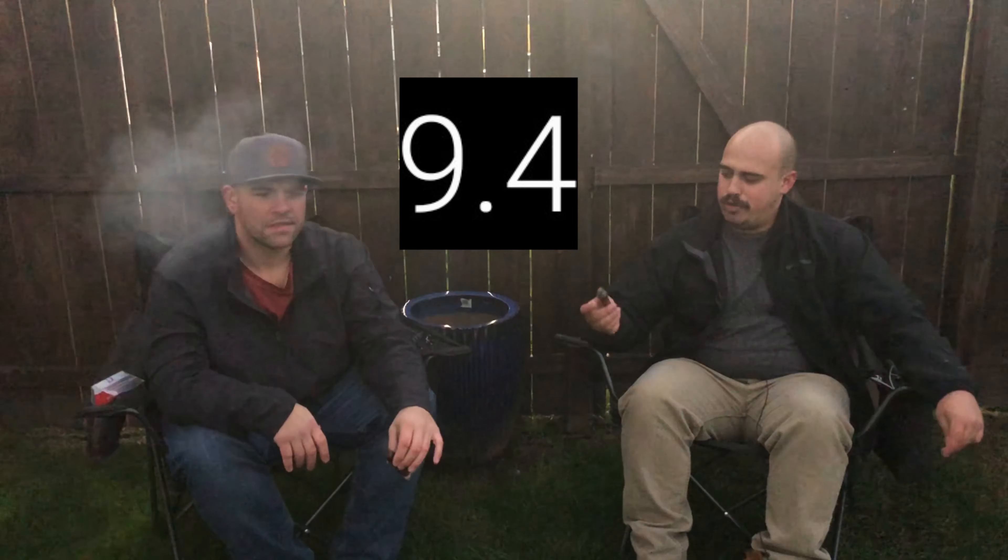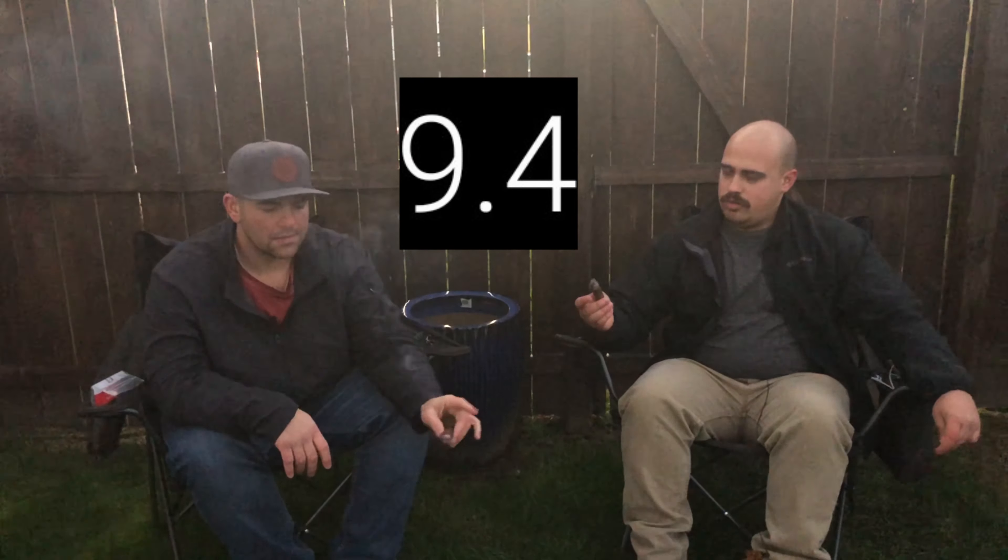We've got about a third left and honestly not a lot has changed — still a great stick. Definitely try local, try fresh — it makes a huge difference. Jake, give us a rating on this one. Complete game changer — going fresh-rolled in the city, day old maybe, or less. It's a great cigar. I'm going to go with a 9.4, which is a crazy high rating, but this is the first real fresh cigar I've had that wasn't sitting on a shelf for who knows how long.